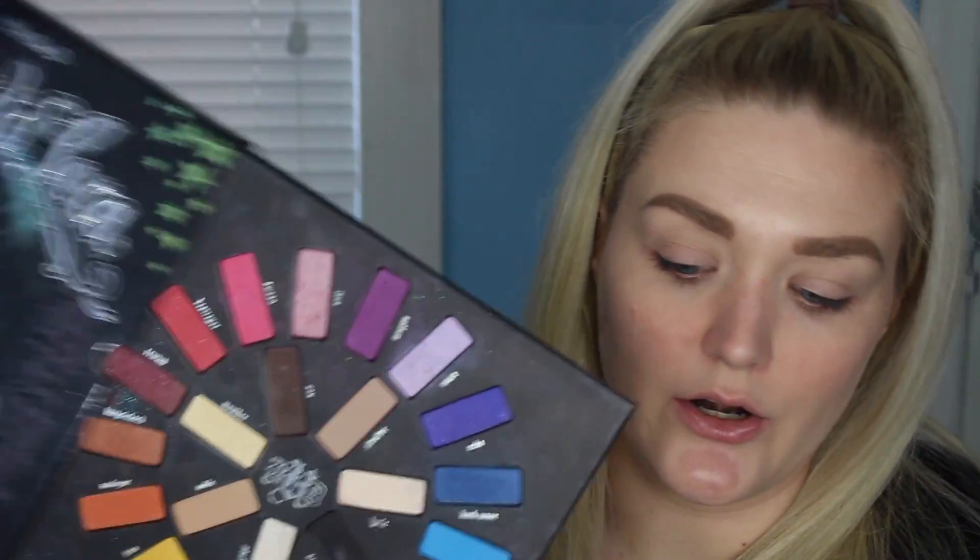Just as a brief rundown, essentially what I do is I choose a palette and then I use a random generator to pick four shadows. Then I have to come up with an eye look using those four eyeshadows. I can use other shadows from the palette, but I have to include at least those four shadows. Today I wanted to do a more colorful palette, so I decided to pull out my Kat Von D Mi Vida Loca palette. I thought this would be a perfect palette for this palette bingo.